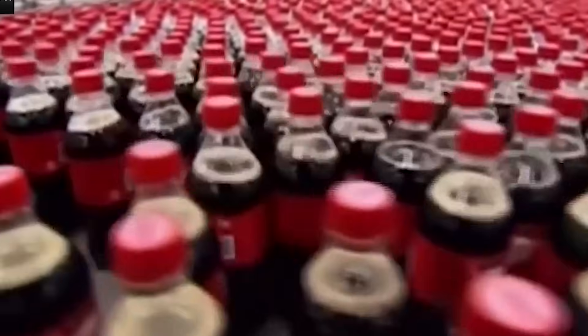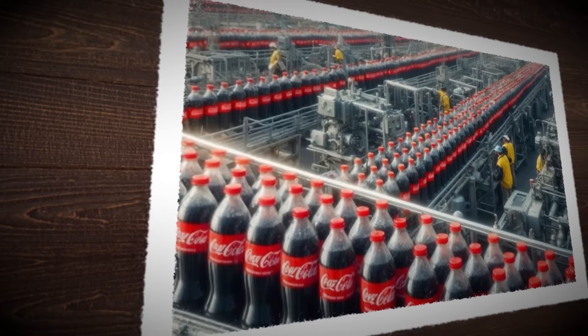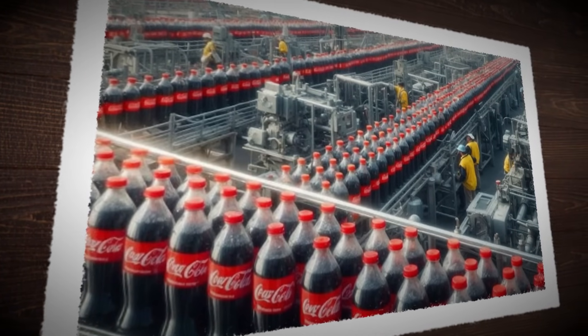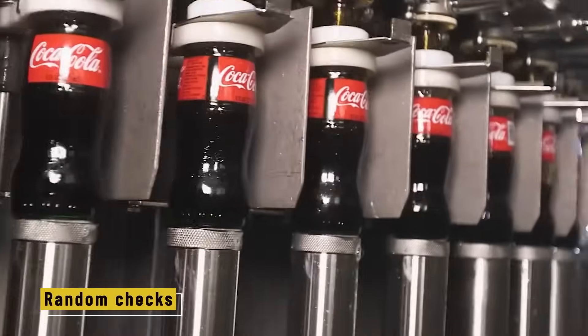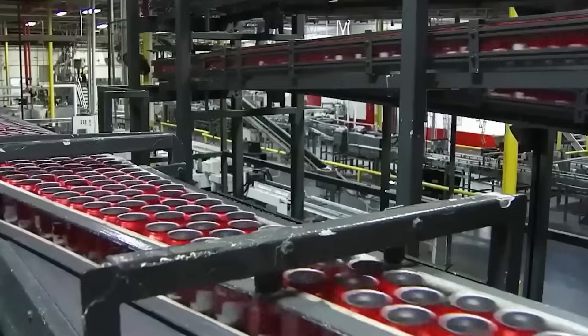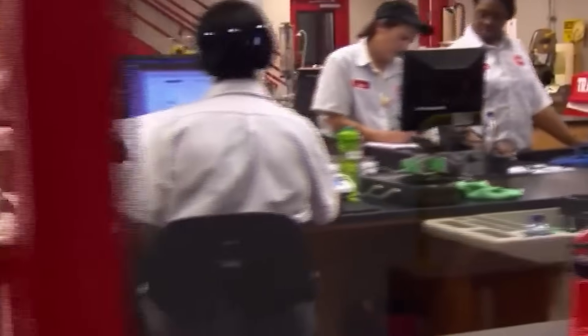Samples from every batch are sent to an in-house lab, where technicians test for taste, carbonation, sugar content, and even smell, running chemical tests to confirm the exact makeup matches the Coca-Cola standard. As one lab tech said: our job is to catch the things no one else ever sees — if we do it right, you'll never notice. In some plants, trained inspectors also do random checks, feeling bottles, shaking cans, and watching every detail to ensure no machine error slips through. Even after packaging, shipments are tracked and documented so any issue can be traced back to the exact time, batch, and production line.